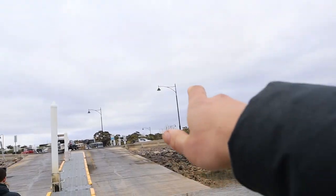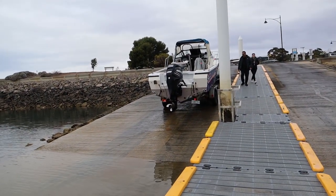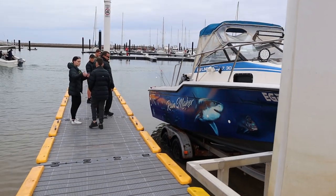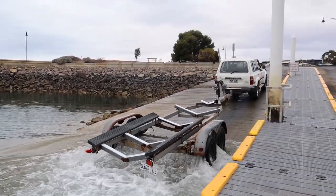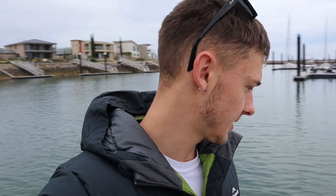They're coming down now. This is the boat we're taking out today — this is Uncle Neil's boat. It's a seven meter boat with a 200 horsepower Mercury on the back. That thing's got some power on it, that's for sure. Hopefully we can get some whiting today, go after some squid and see how we go.